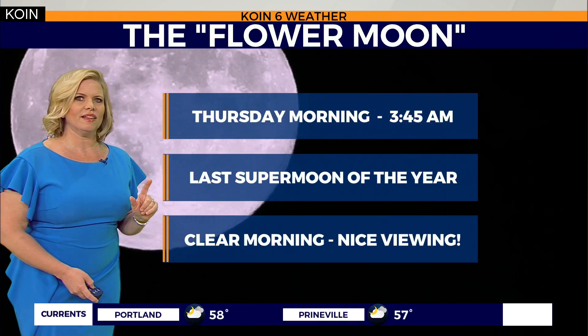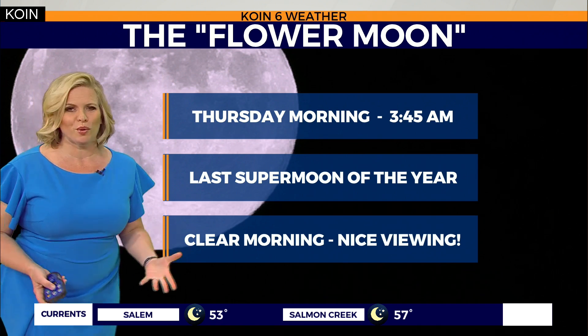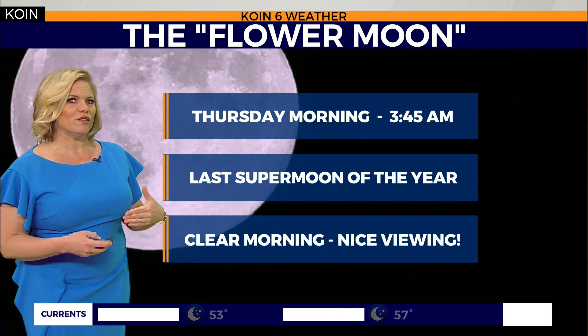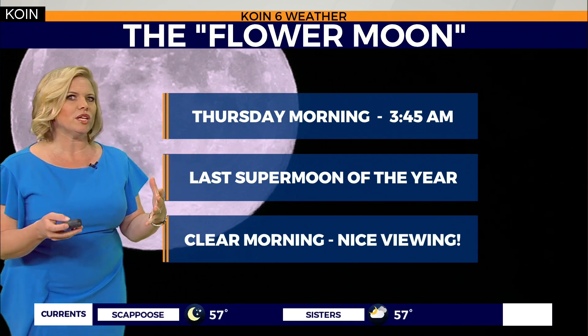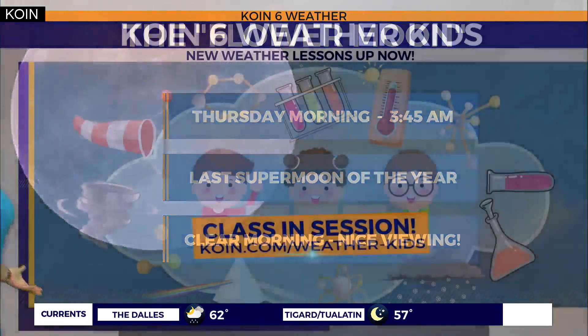Let's talk about the moon for a second — the Flower Moon. This will be the last super moon of the year. Full moon, super moon, meaning it looks and appears like it's closer to the earth in its orbit. You can catch the Flower Moon Thursday morning at 3:45 in the morning. Good news is weather will be clear.